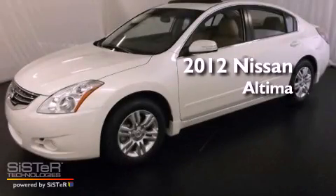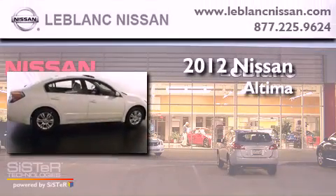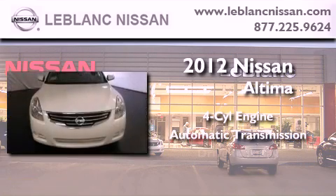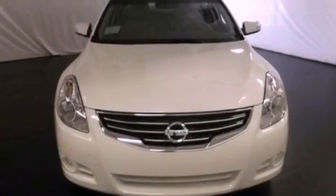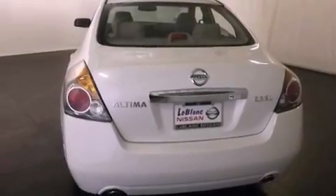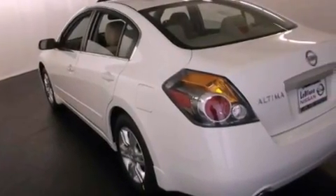This is a brand new 2012 Nissan Altima. It features a four-cylinder engine and an automatic transmission. All of the following features are included: an engine immobilizer theft deterrent system, a traction control system, rear curtain airbags, and cruise control.